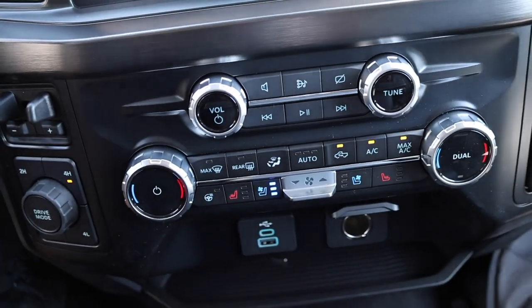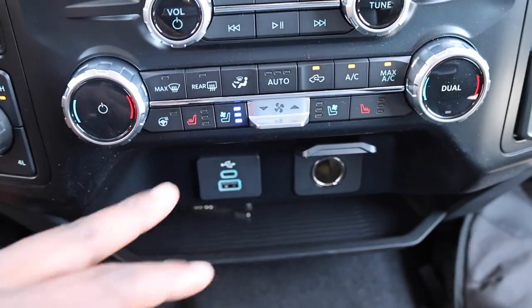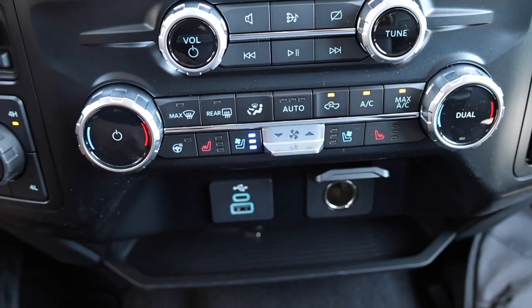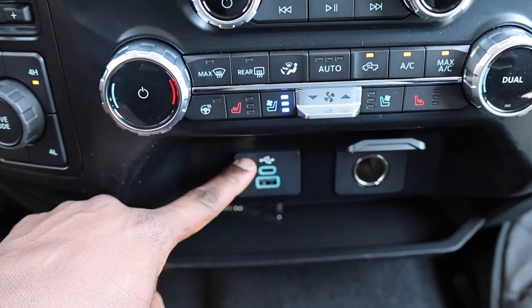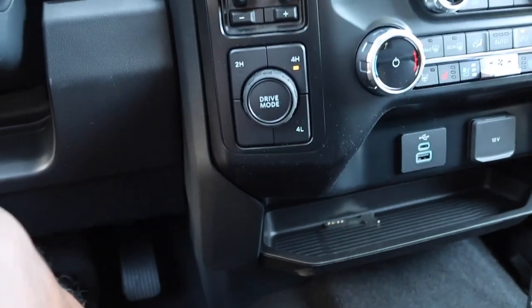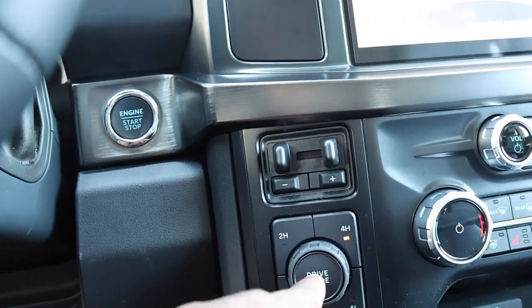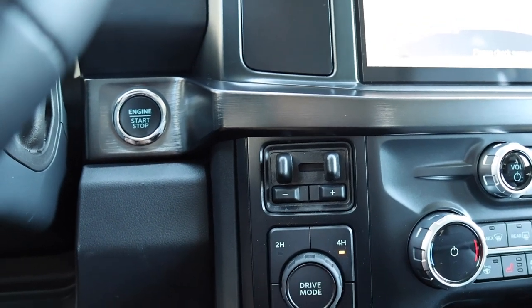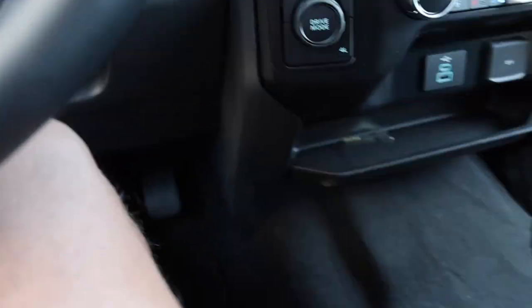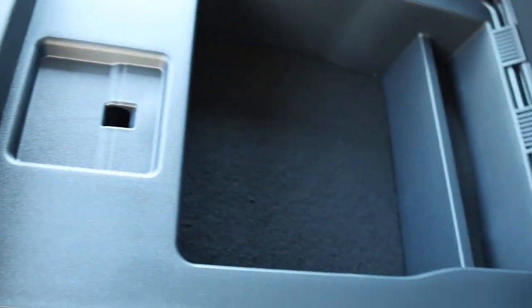Here are some of your audio controls if you don't want to use the screen, and climate control. I love that they give you these hard buttons outside of the screen — heated steering wheel, heated seats, and ventilated. Two USBs: a Type-C and a Type-A, plus a 12-volt plug. And you don't have that locker on this one — I don't know why you wouldn't get that locker if you are ordering your truck. I would definitely get that.